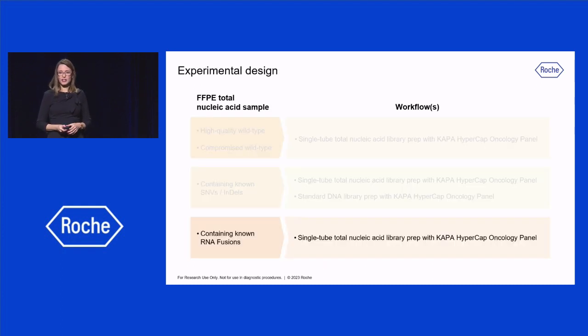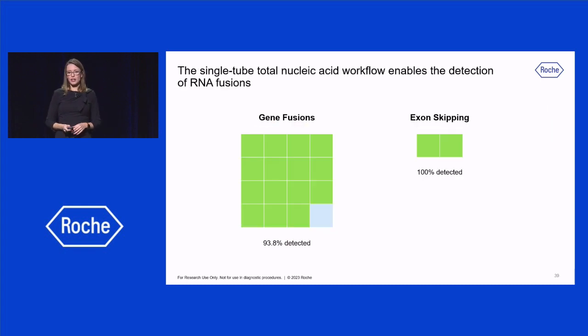Finally, regarding RNA fusions, the FFPE standard sample used in this analysis contains 16 gene fusions and two exon-skipping events. Fifteen out of the 16 fusions, or 93.8% of them, were detected, and 100% of the exon-skipping alterations were also detected with this single-tube total nucleic acid workflow.